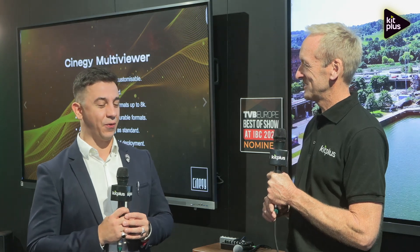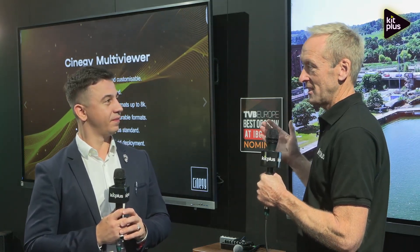It's really great to be back at the show. So as I say, multi-viewers is something that Synergy are well known for. I think you've got a new generation here that you're launching at IBC.